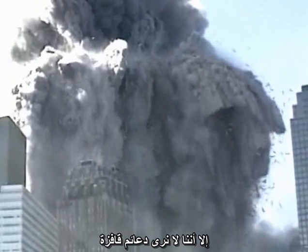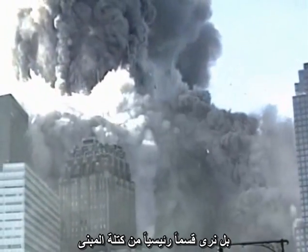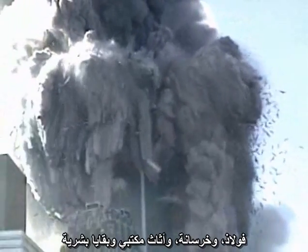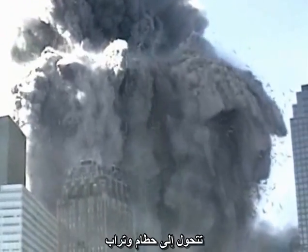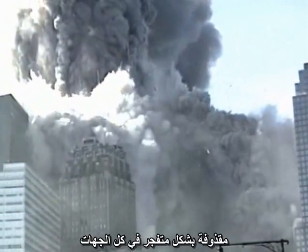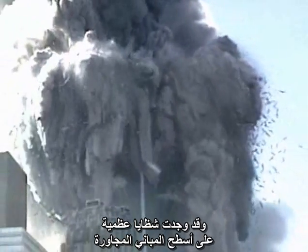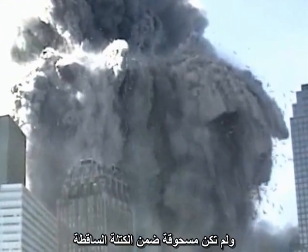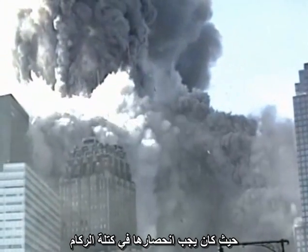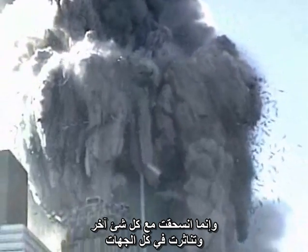But we are not seeing isolated jumping girders. We are seeing a major fraction of the mass of the building — steel, concrete, office furniture, and the remains of human beings — reduced to small pieces of rubble and fine dust, and being explosively ejected in all directions. Bone fragments are found on the roofs of adjacent buildings. The bones were not crushed in the falling mass, or they would have been trapped in the debris pile. They were pulverized along with everything else and blown out in all directions.